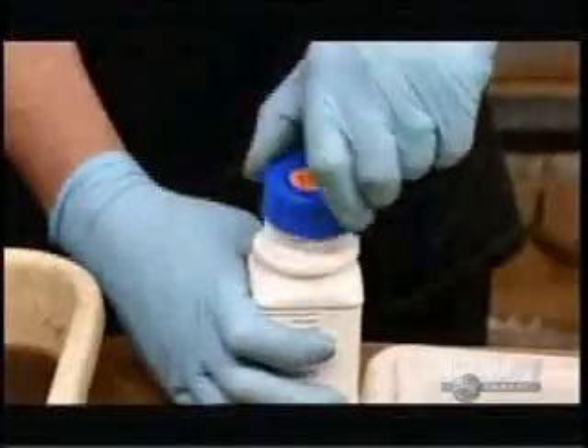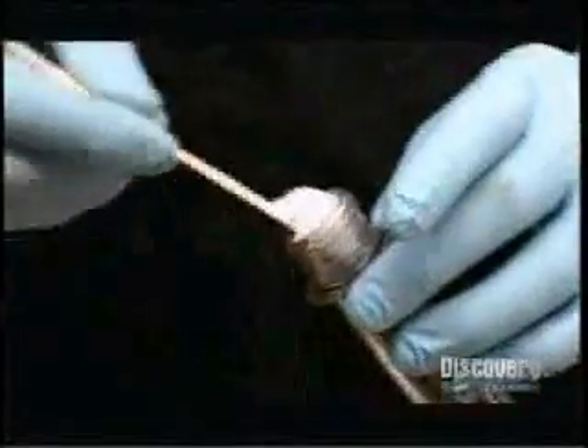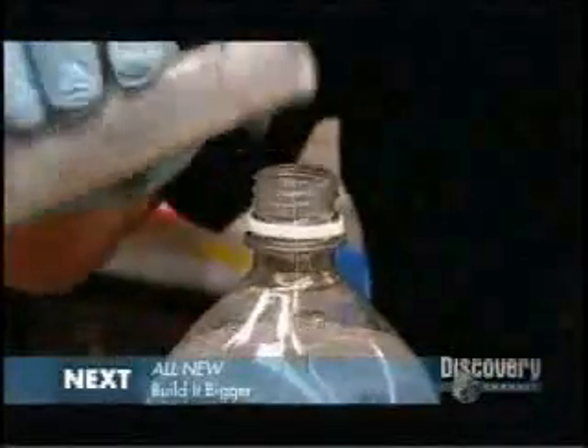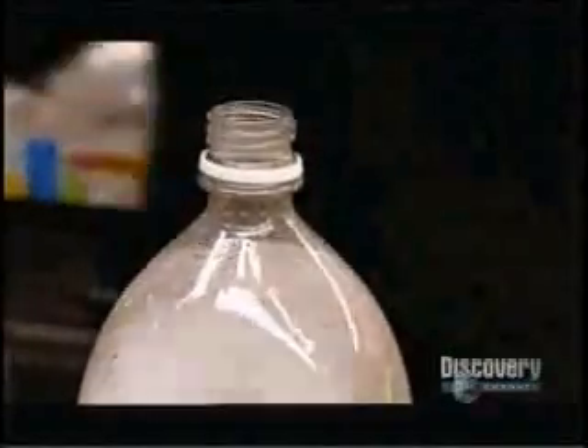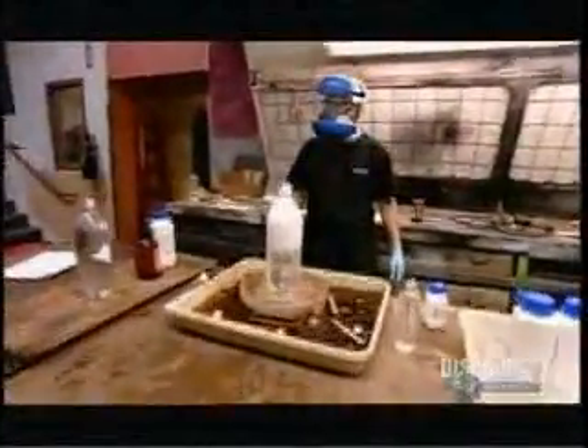First up is aspartame, Diet Coke's artificial sweetener. Adam makes up a solution of the sugar substitute, adds it to the soda water, and drops in a Mentos. The sweetener has made the cascade 20 times higher — a much more vigorous reaction than the soda water alone. Aspartame is doing something to the water. But what about the other main ingredients?